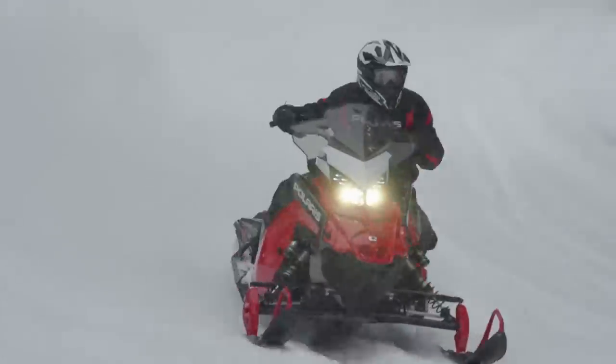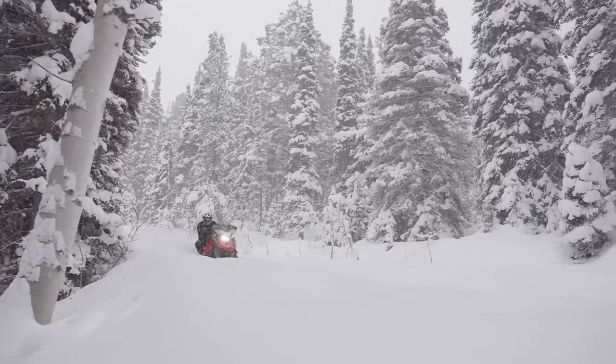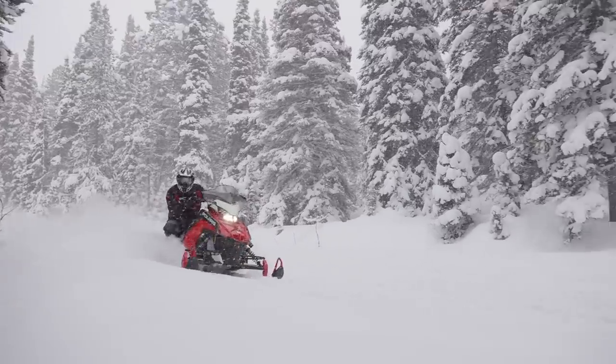The Adventure has also been moved to the Matrix and is available only with a 137 skid, but with both engine options and with the 7S display.